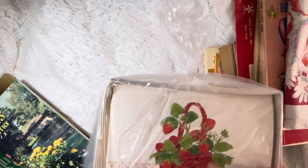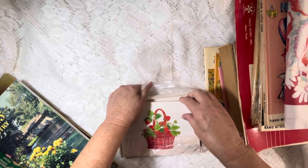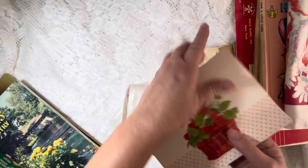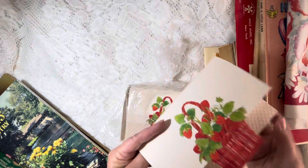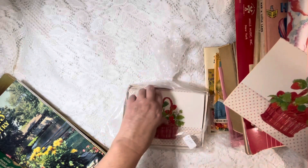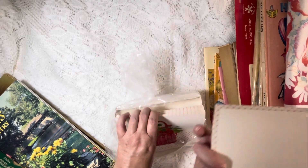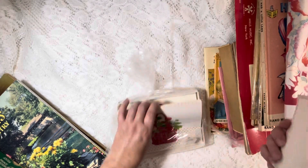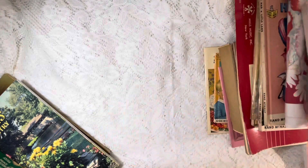I got these for like $1.50 — several cards. I haven't even opened them. I just saw the strawberry in the basket with the red and I thought they were really cute. Oh yeah, that is really precious. Look — so cute. I think they're postcards. Oh, that's adorable. I love them. That'd be cute in a strawberry journal.